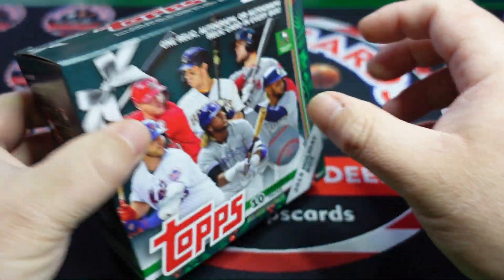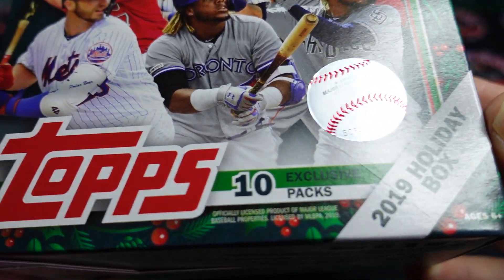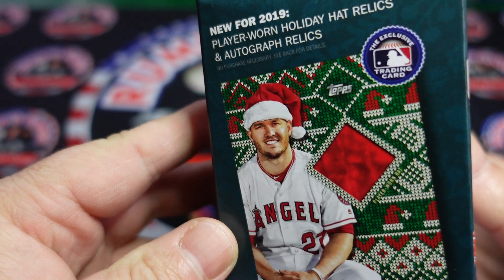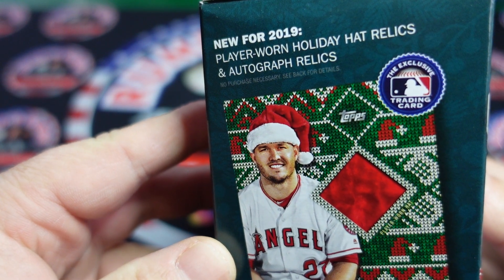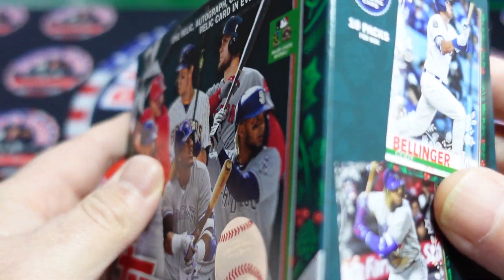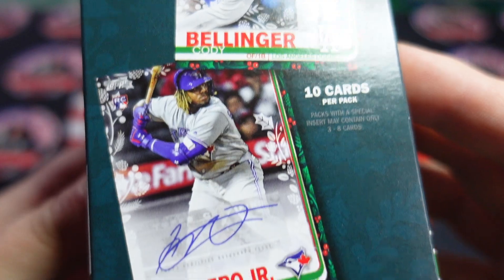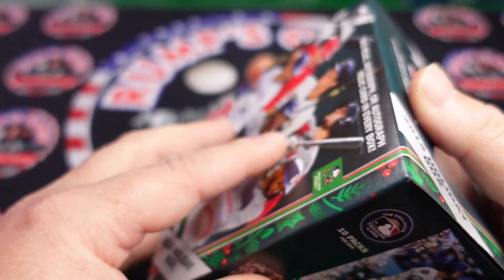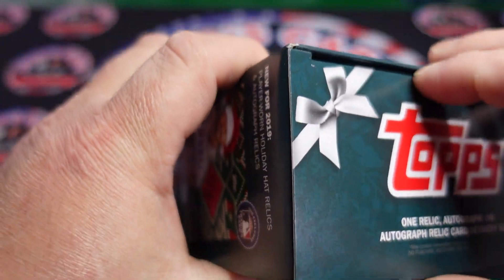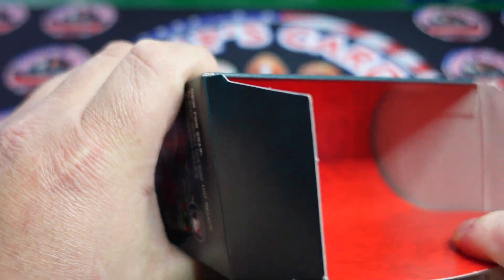You get 10 packs, I believe — 10 cards per pack. You can pull Player Worn Holiday Hat Relics and Autograph Relics. 10 packs per box, 10 cards per pack — those are the odds. We're also looking for the festive short prints.